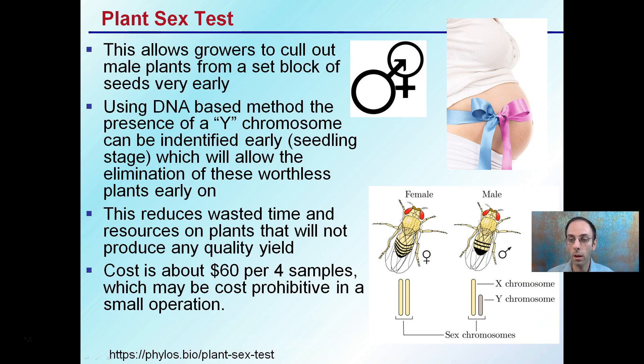Here's our male — X and Y chromosome is a male; females have two X chromosomes. This reduces the wasted time. We can cull out the males early and save wasted resources on plants that will not produce any valuable yield. The cost is about $60 per four samples, which may be cost-prohibitive in small operations. But for large operations where taking care of those plants can get very expensive, this is a great way to cull out males, especially if you're starting from a large block of seeds.